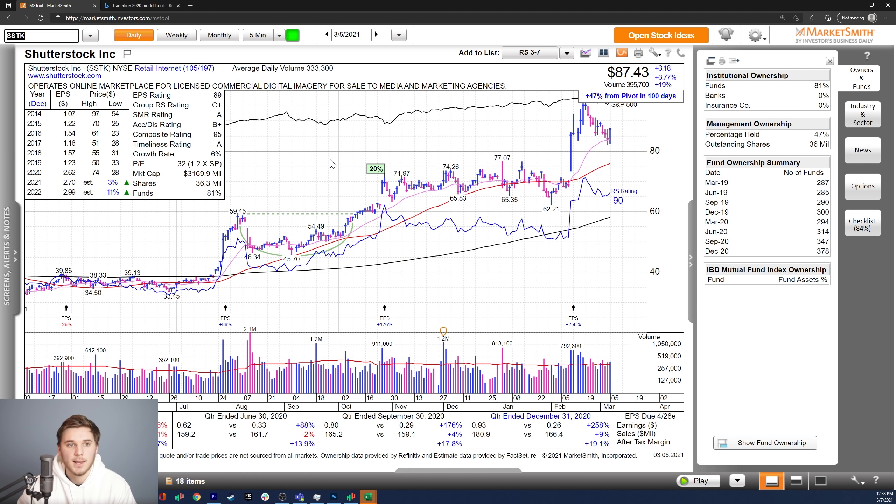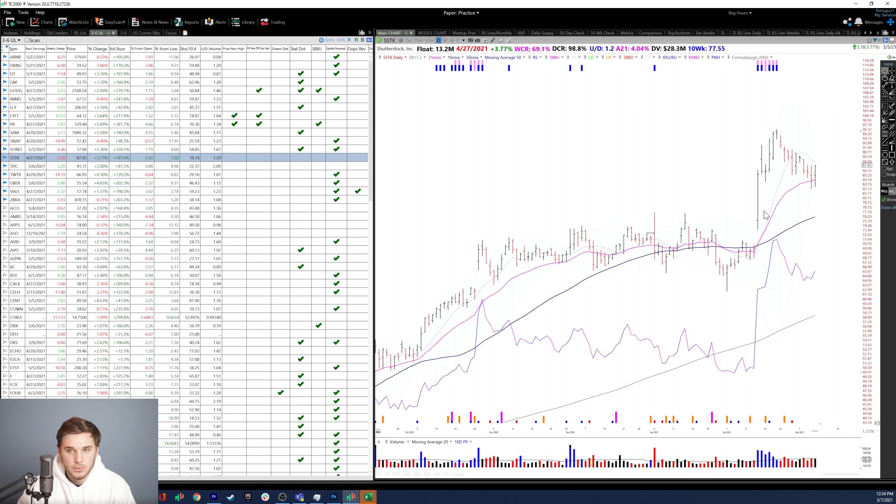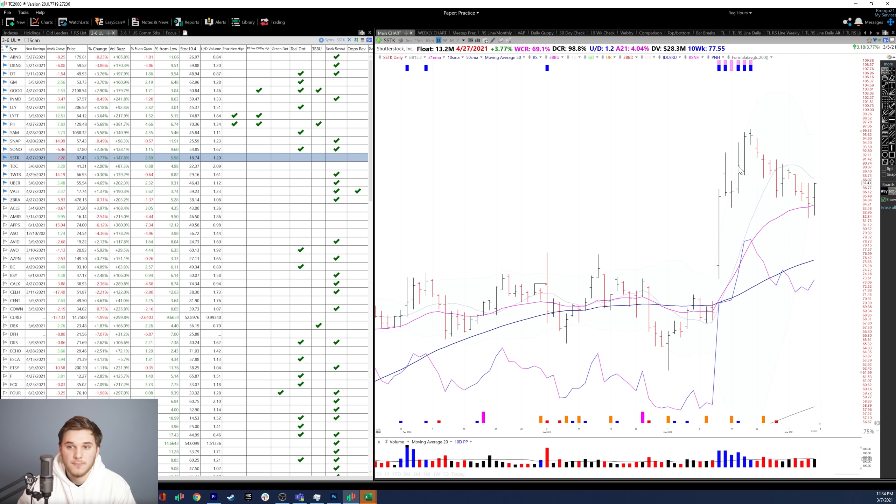Next up, we've got SSTK, Shutterstock Inc. Great growth the past two quarters — earnings up 258% the most recent quarter, up 90% the prior one, and after-tax margin up 19.1%. Not the strongest growth estimates for 2021 or 2022, but the revisions are up. The composite rating is a 95, with decent growth in fund ownership, but no high quality funds invested. As for the chart in TC2000, you can see a great bar up 23.55%, then follow-on volume for a whole bunch of days, and then an orderly decrease to the 21 EMA that found support there on this past Friday. We'll see if the market resumes the uptrend and if this can challenge all-time highs again.